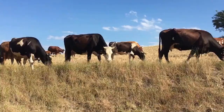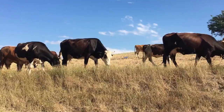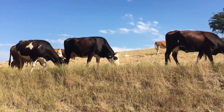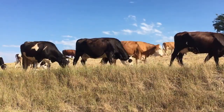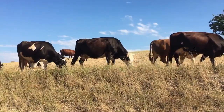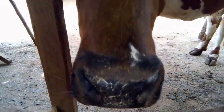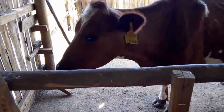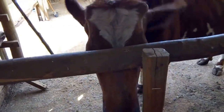Assess the cow's body conformation. A well-conformed dairy cow typically has a straight and level topline — that is, the back — a deep, well-rounded barrel indicating ample room for digestion, balanced proportions with body parts like the head, neck, and shoulders in harmony, and straight, sturdy legs that are not too long or too short.